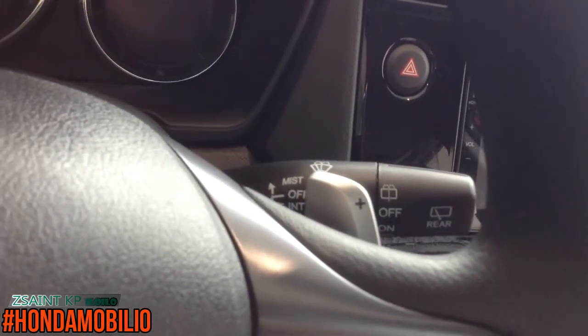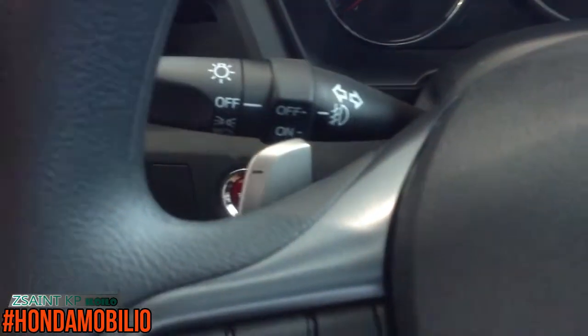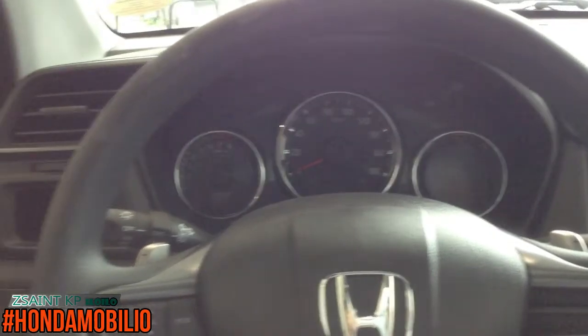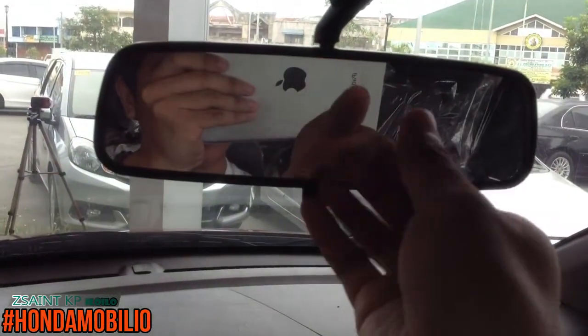The right stalk controls your wipers, while the left stalk controls the light indicator. The steering wheel has manual tilt adjustment only, using the lever provided. The gauges are nicely laid out. Grip handles are on both the driver and front passenger sides, with a sun visor with vanity mirror. Cabin lights are located above, and there is a manual dimming rear view mirror.